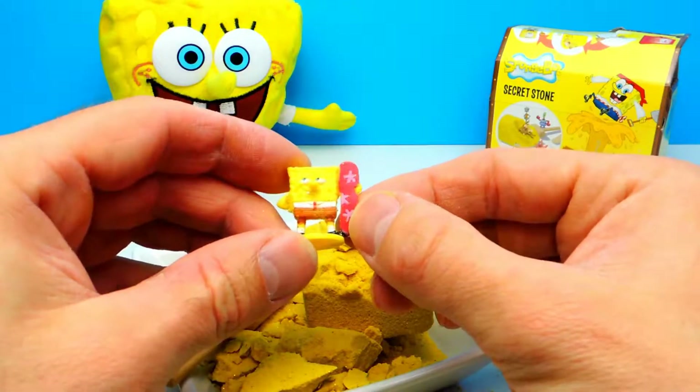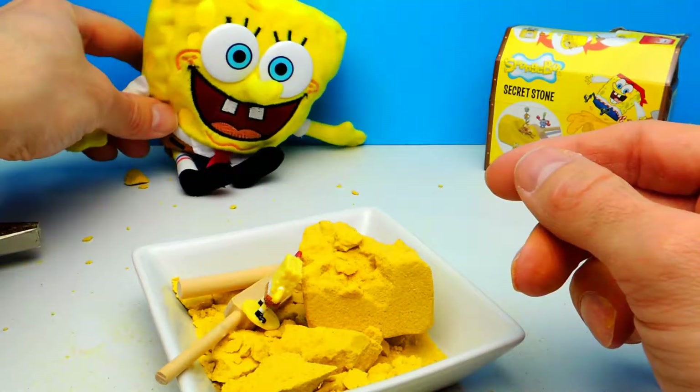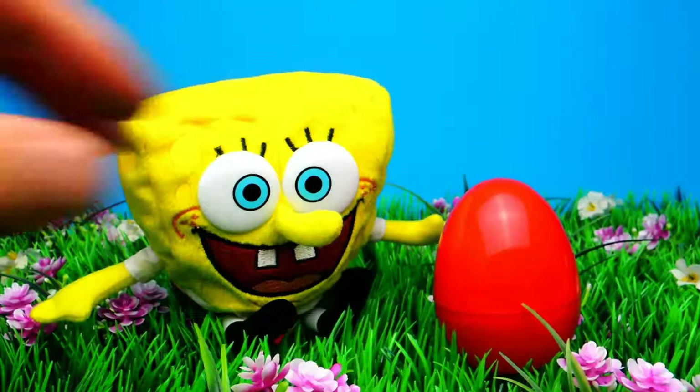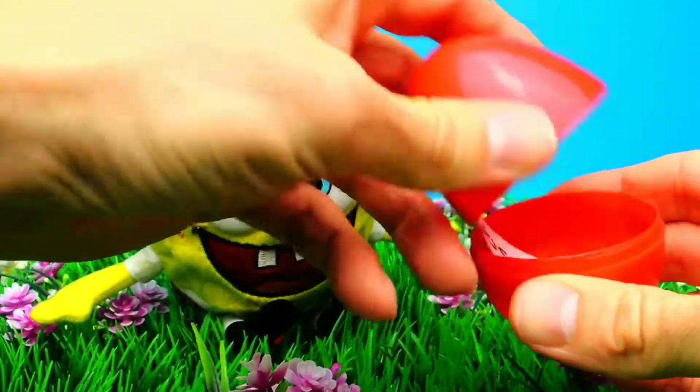So guys, what do you think about this toy? What do you think about this Spongebob secret stone, about the gold treasure? Let me know in the comments below. And if you like this video, don't forget to subscribe to Crazy Toys so we can meet again and unbox even more toys. See you next time guys, bye!